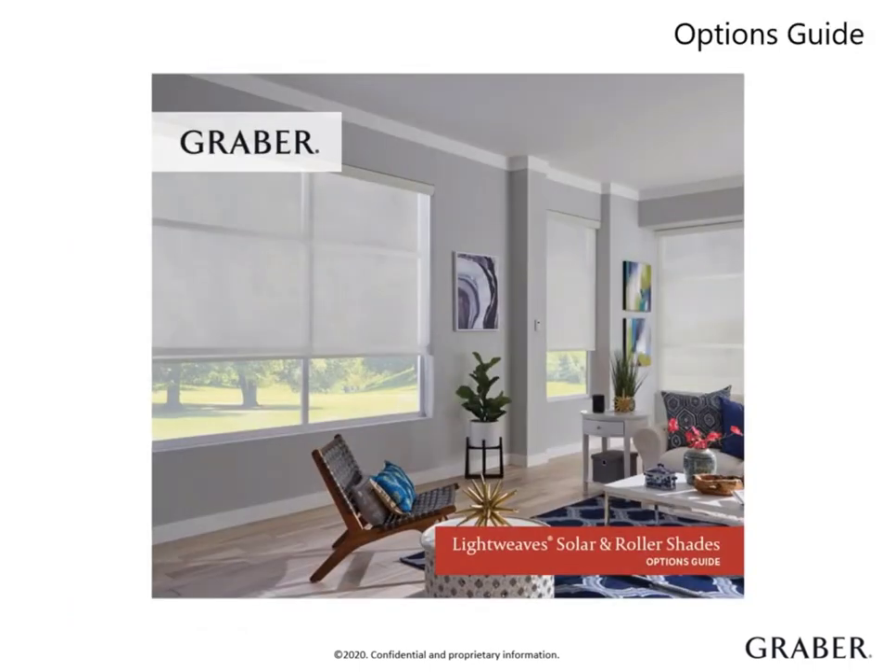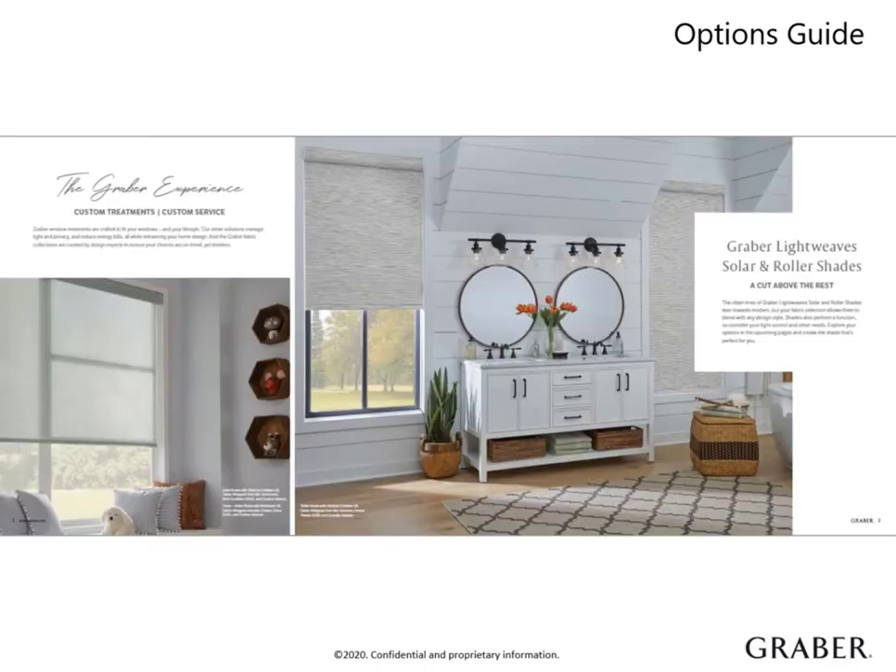The options guide is perfect for your customers to browse for ideas. This should be in their hands during the in-home consultation to get them inspired by how they can transform their home with Graber Shades. I recommend sharing this resource with them before you step away to take measurements. It has stunning room scenes that demonstrate the streamlined elegance of roller or solar shades.